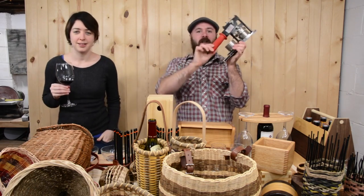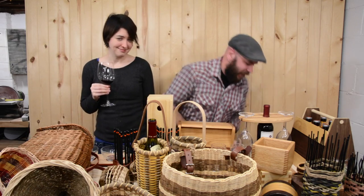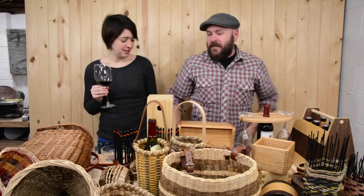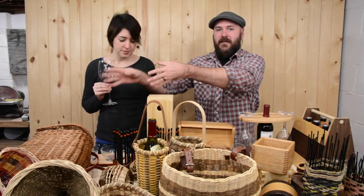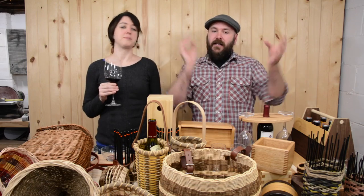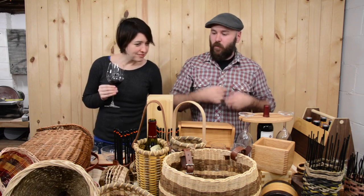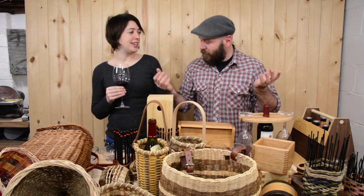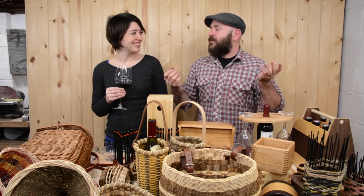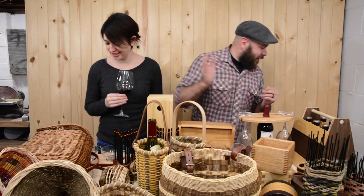I've got this button maker — it's a money maker. I'll have it on the side of the table with some blank pieces of paper. Kids can come up, draw on the paper, and I make them a button — a little pin — right then and there for a dollar. Kids love it.